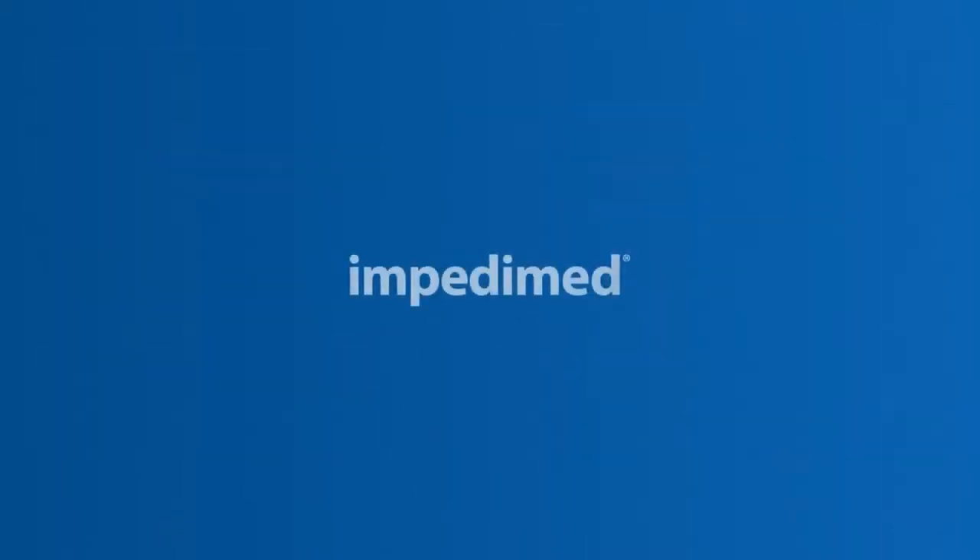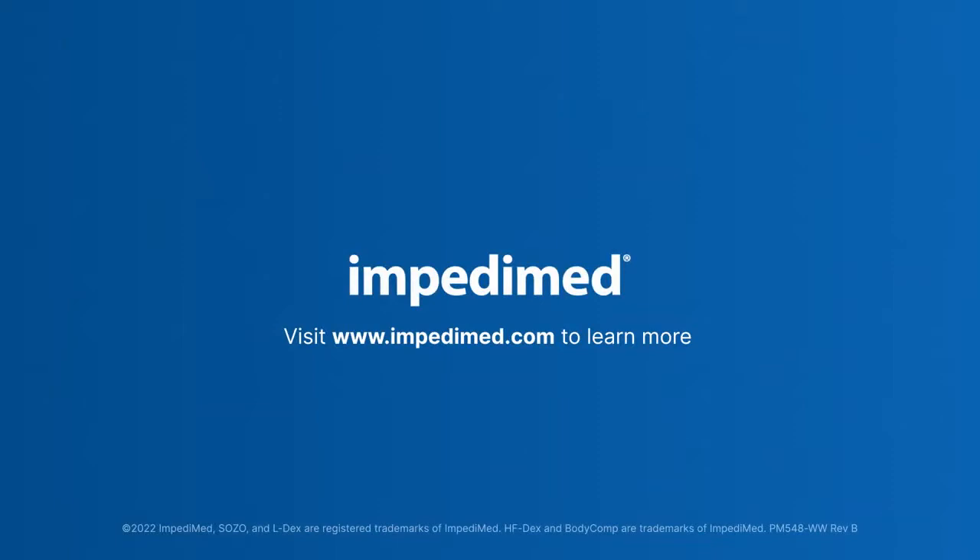To learn more about how Body Comp Analysis can help empower your patients to change habits and take charge of their health, please visit Impedimed.com.